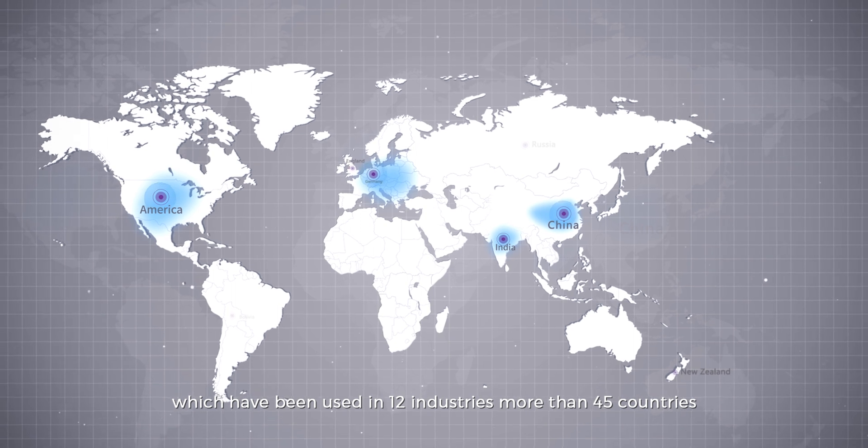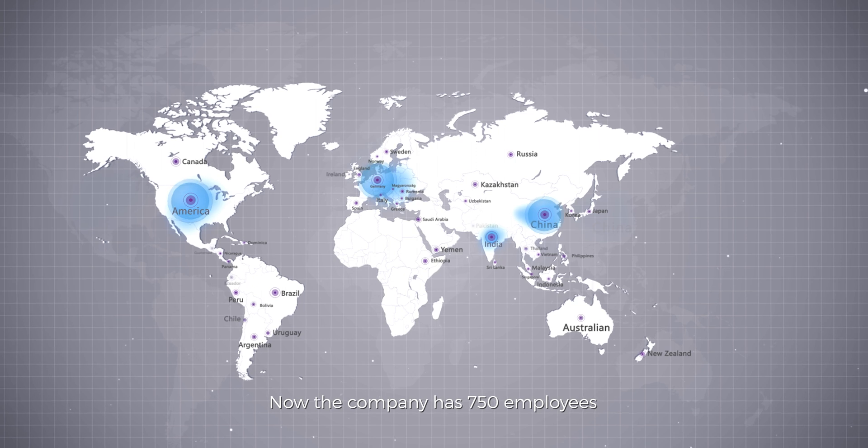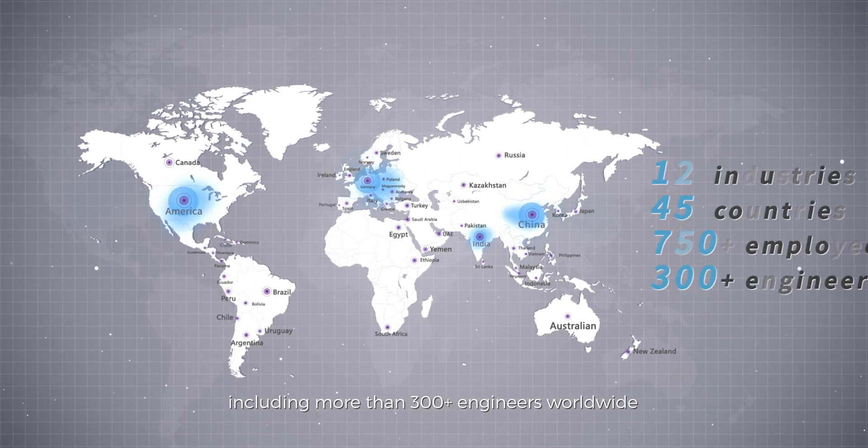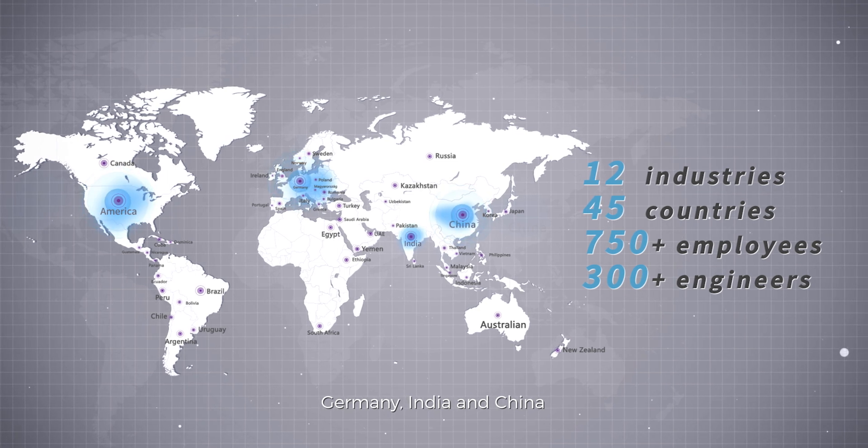These products have been used in 12 industries in more than 45 countries. The company now has 750 employees, including more than 300 engineers worldwide, and 4 subsidiaries in America, Germany, India, and China.